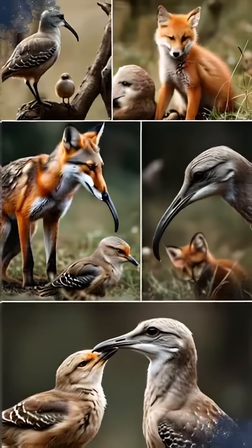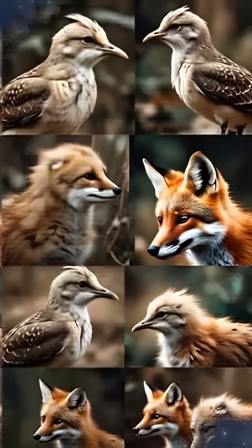Essentially, evolution is simply variation, inheritance, and selection working together over deep time. Pretty neat, right?